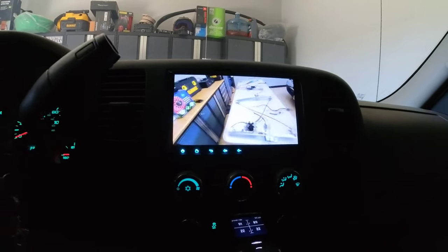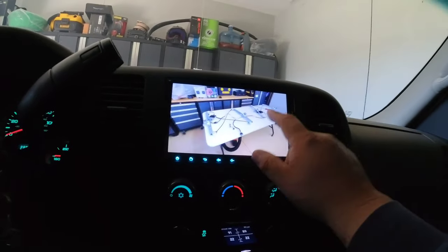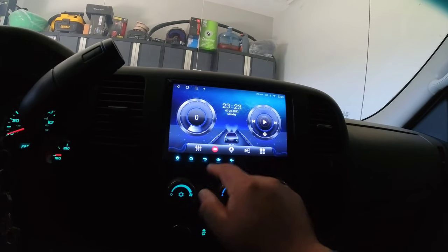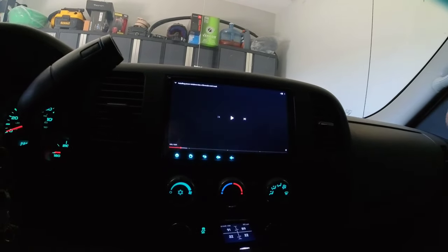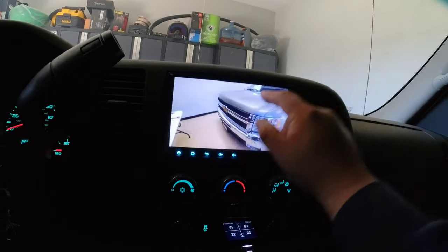It kind of acts like an Android device. This is an Android radio and you can basically do anything you can on an Android device. If I go back, it goes back. Hit play, it's playing.